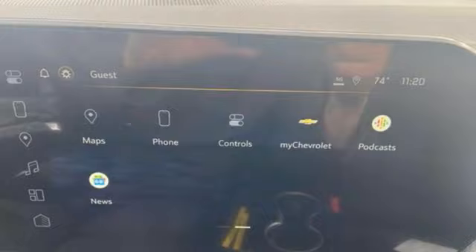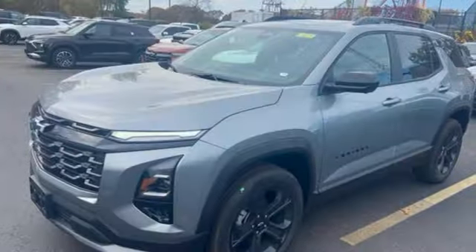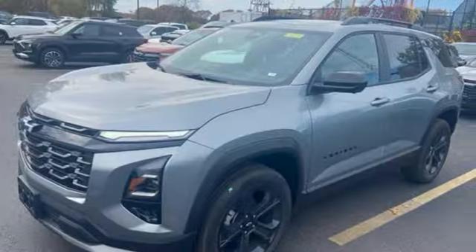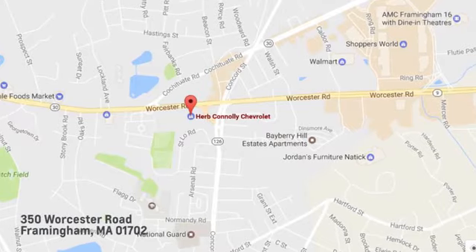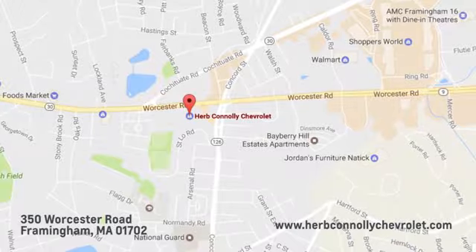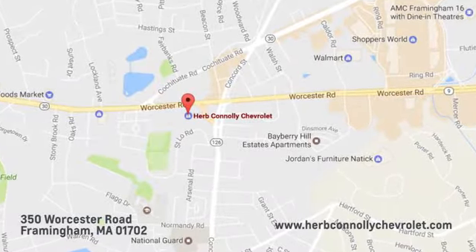In a Chevy, the journey matters more than the destination. You'll never know until you try. Test drive it today — call, click, or stop in and see us. We're conveniently located just off Route 9 East at 350 Worcester Road.